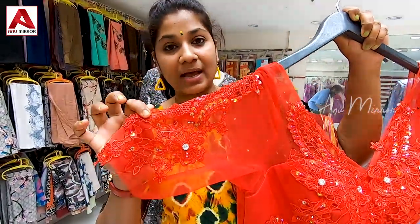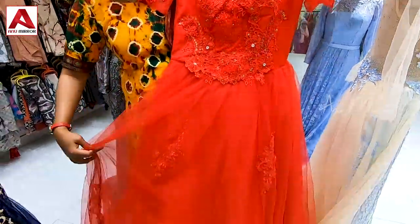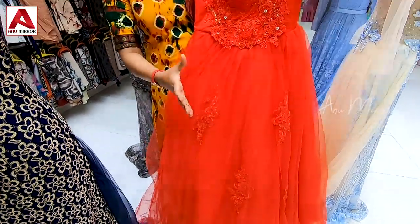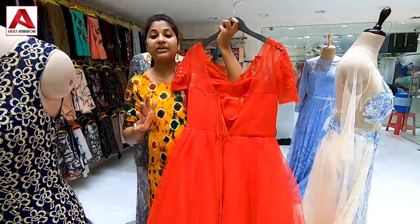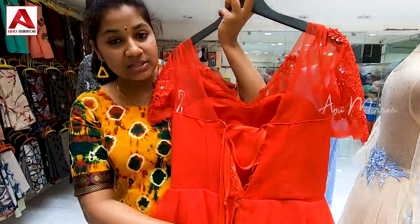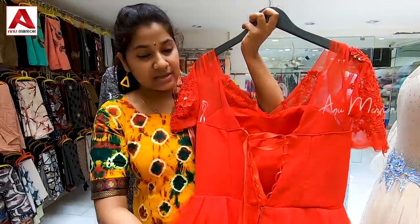We have a brush and lace to highlight the hand. This is the front view — mid waist with a layer stripe, net fabric, and lace details. This is how it fits with a zip at the back. It gives a tight, fitted look. This is the back side view.